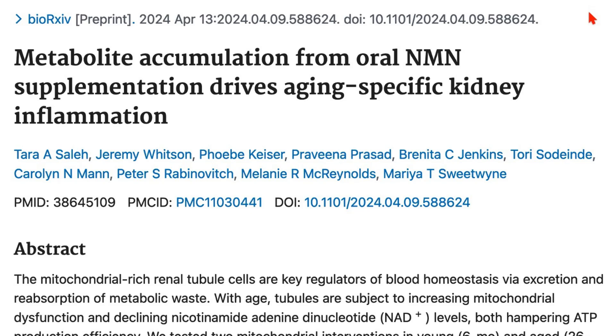NMN continues to be popular in the anti-aging world, but there's a new study that just came out that I want to call your attention to that may give some people cause for concern. The study I'm referring to is this one: 'Metabolite accumulation from oral NMN supplementation drives aging-specific kidney inflammation.' So what's going on with this paper?